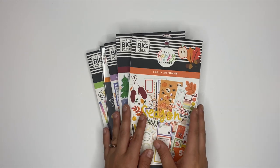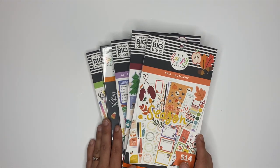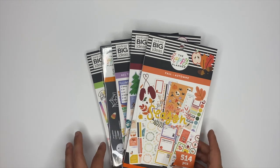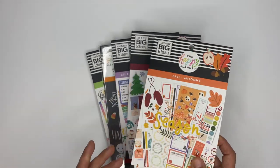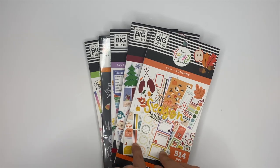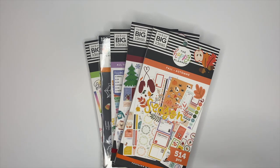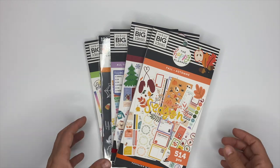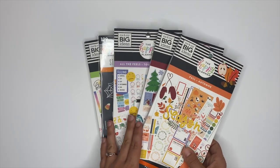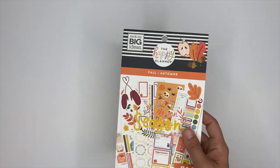Hey guys, it's Ashley! Today we're going to be flipping through some of the sticker books from the Happy Planner's fall 2020 launch. The only sticker books we're not flipping through in this video are the Wellness Warrior ones — I have a whole separate video for those. In this one, we're going to flip through the rest of these stickers.